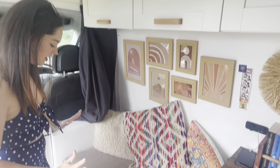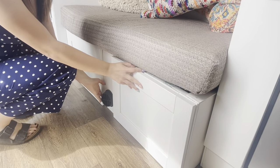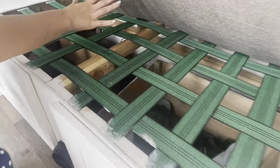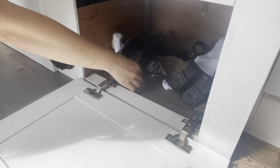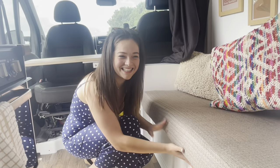Under here there's our Chinese diesel heater. It's behind all of this. And we store our shoes. There's a bunch of socks in there because we haven't tidied it.